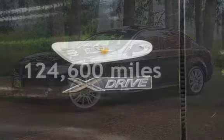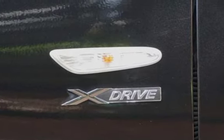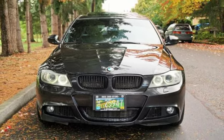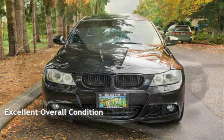This BMW has less than 125,000 miles on the odometer. Estimated fuel economy for this vehicle is 17 miles per gallon in the city and 25 miles per gallon on the highway. This vehicle is in excellent overall condition.